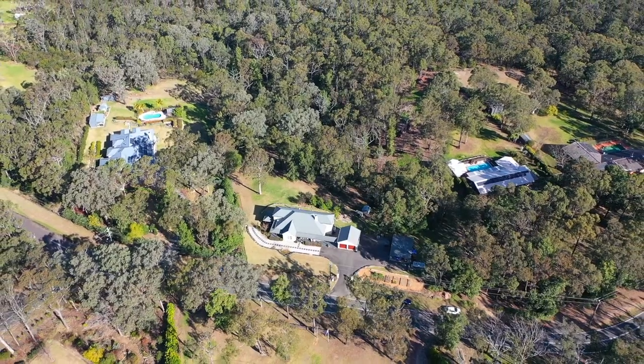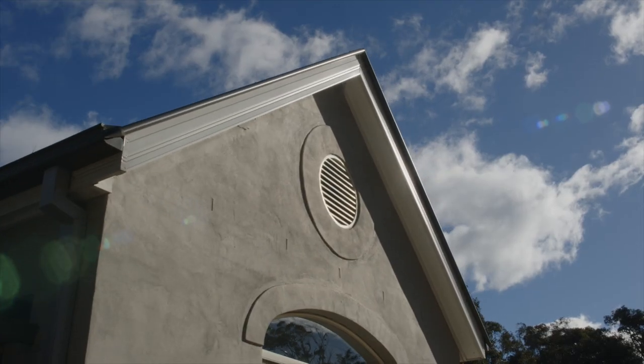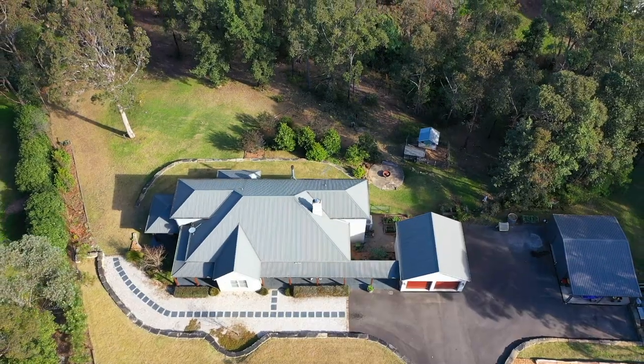Thanks for watching our presentation here today of 379 to 383 Singles Ridge Road in Yellow Rock. All I can say right now is wow — what a property. Trust me, when you come here to inspect this property, the feeling of luxury and the quality that is just exuding from this stunning build is really second to none in this beautiful suburb. I think other things you're really going to like when you come here is the privacy on this large block.